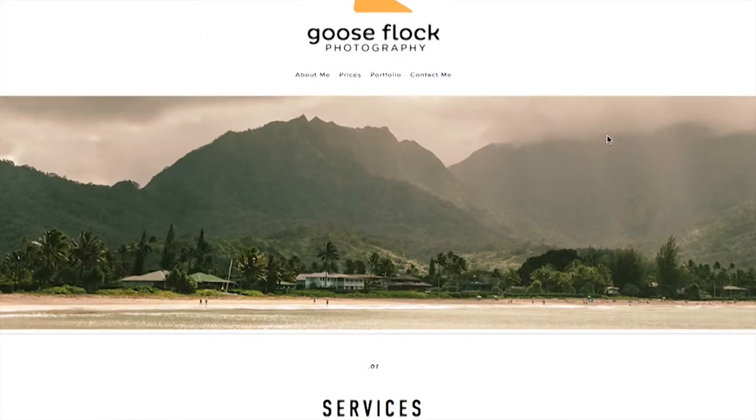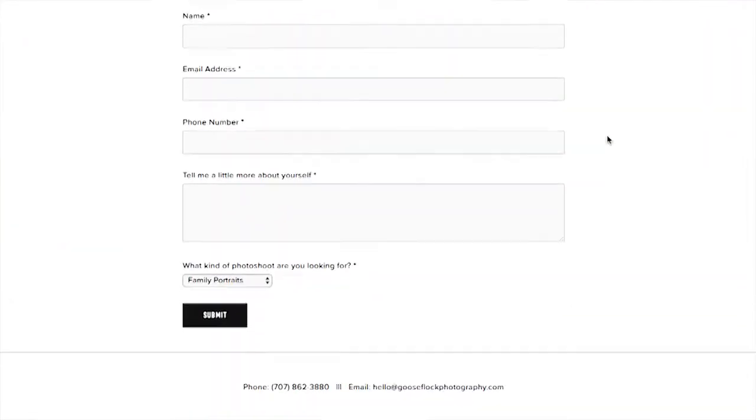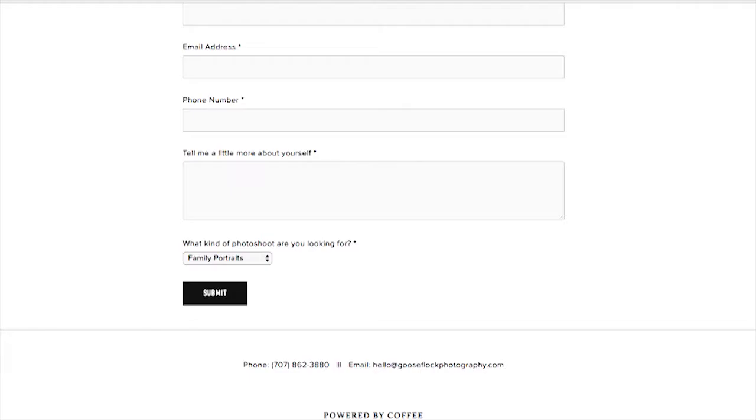If you want to see more pictures and everything else, you can go online to www.gooseflockphotography.com and see what I can do for you. Super excited for everything coming up this year — you can expect more vlogs and better vlogs. Anyway, have a great week guys. Don't forget: your dream won't work if you don't. Peace.